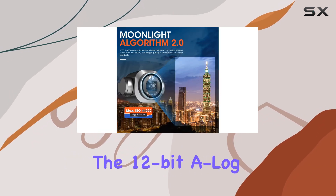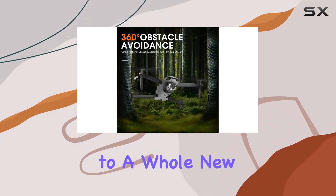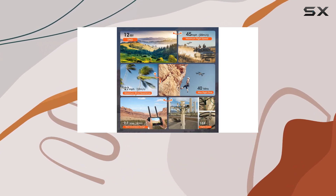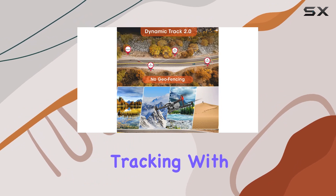The 12-bit A-Log capability brings post-production flexibility to a whole new level, preserving details in shadows and highlights. What sets this drone apart is its Moonlight Algorithm 2.0, allowing for precise target tracking with Dynamic Track 2.0.